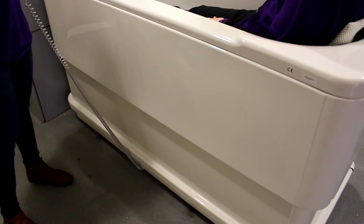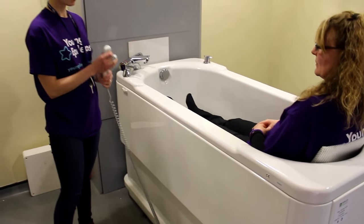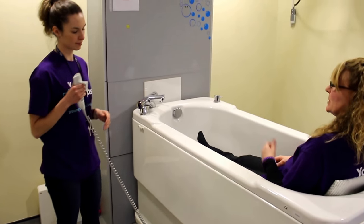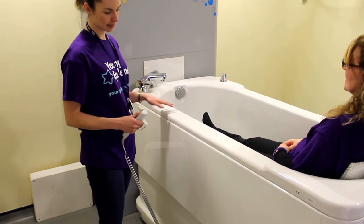It's quite a nice deep bath, and I feel as though I've got lots of support just here, even if you wanted to leave it at this sort of level. But we do have another function — we can now raise the bath up a little bit.